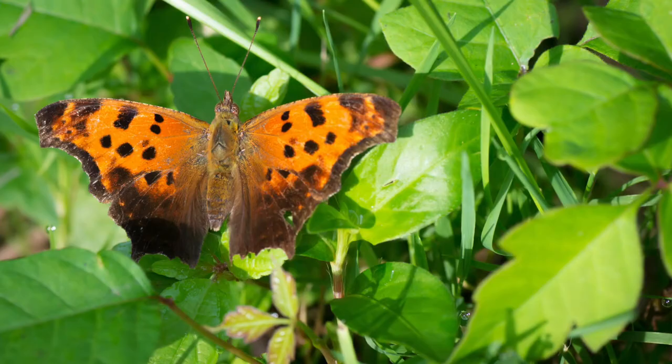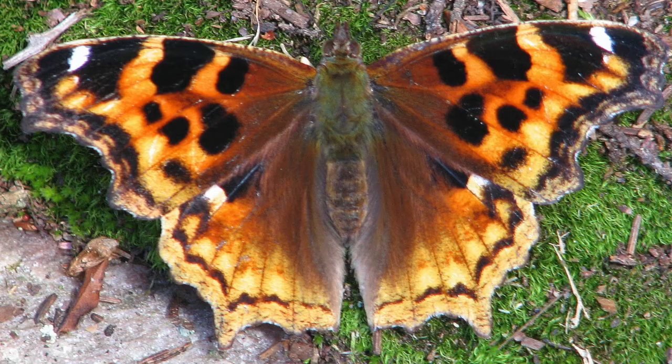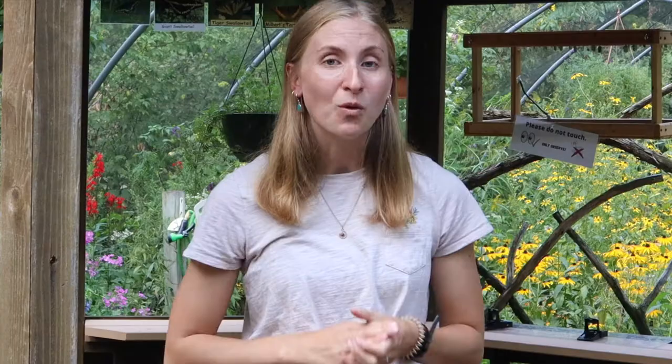Now on to our final stage — the adult. Some butterflies like the eastern comma, question mark, the Compton's and Milbert's tortoise shell, and our mourning cloak will hibernate as adult butterflies. Some areas where you can find them are here in our gazebo at the top, in wood piles, and in between bark — places where they can camouflage themselves and hibernate all winter.